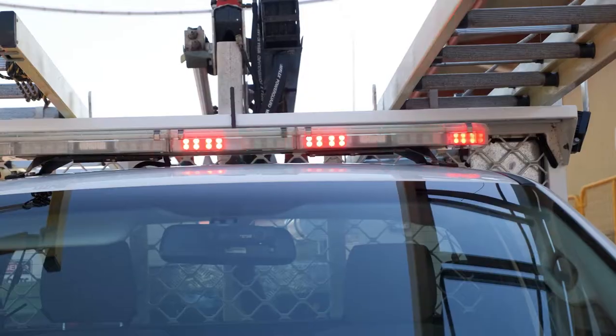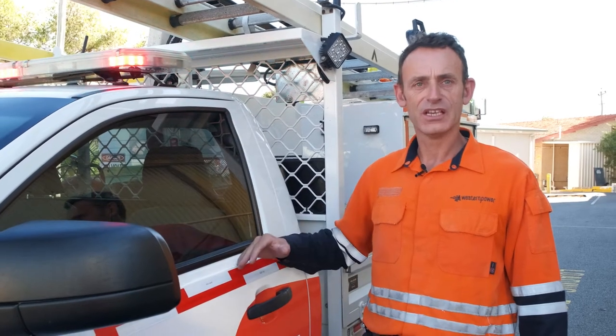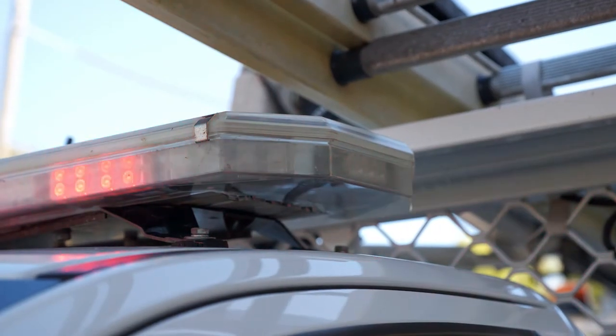It is actually a response vehicle in that it has lights and it has sirens, and it carries a similar sort of weighting as the Fire Brigade, DFAS, and the Yambos. We will only choose to use our lights and sirens in the event of a genuine emergency.